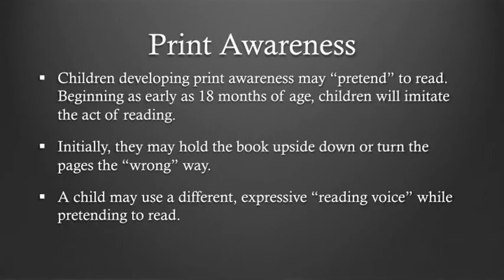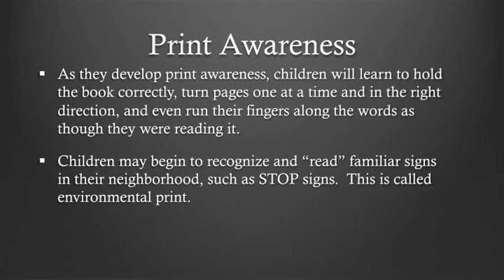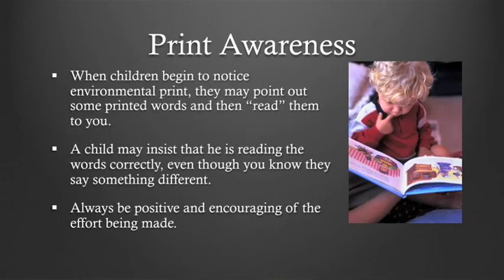Children developing print awareness may pretend to read. Beginning as early as 18 months of age, children will imitate the act of reading. Initially, they may hold the book upside down or turn the pages the wrong way. The child may use a different expressive reading voice while pretending to read. As they develop print awareness, children will learn to hold the book correctly, turn pages one at a time and in the right direction, and even run their fingers along the words as though they were reading. Children may also begin to recognize and read familiar signs in their neighborhood, such as stop signs — this is called environmental print. Always be positive and encouraging of the effort being made.